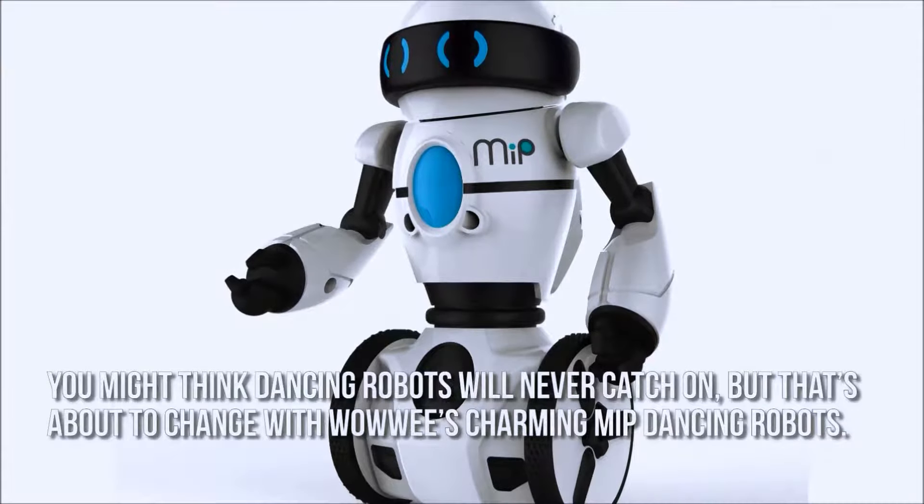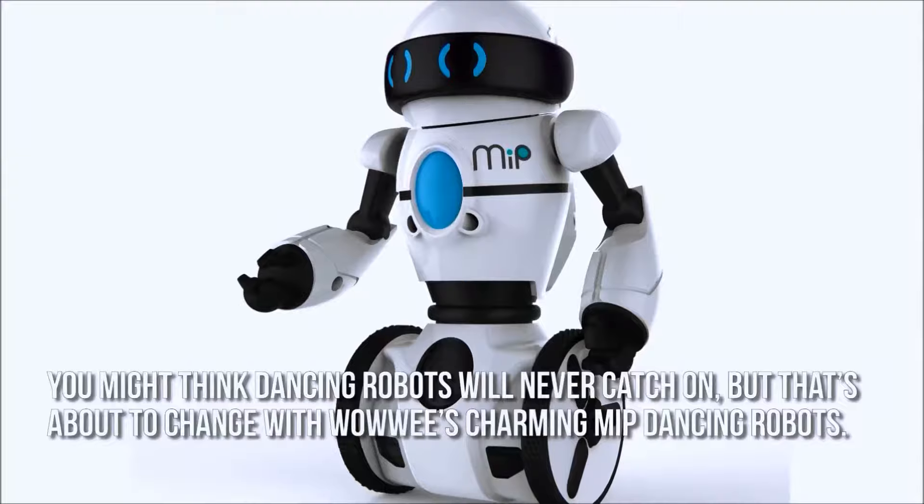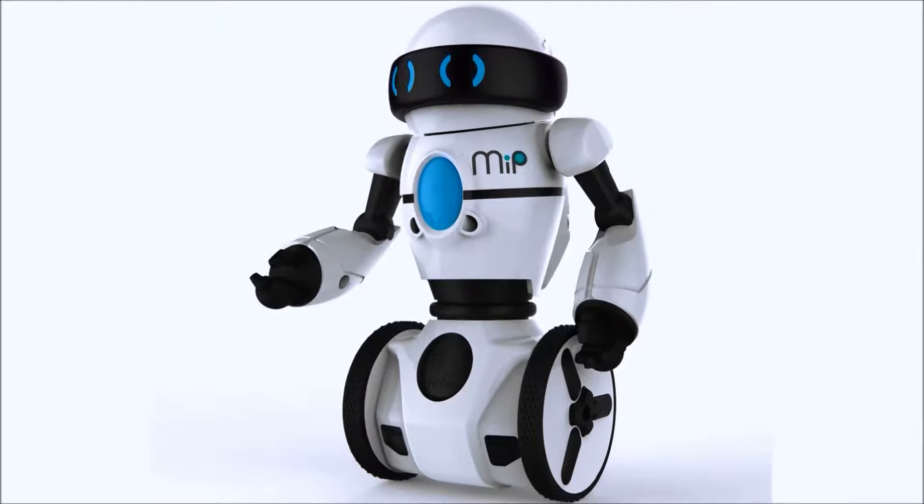You might think dancing robots will never catch on, but that's about to change with Wowee's charming MIP dancing robots. They dance, they talk, they react, and they're just downright fun.